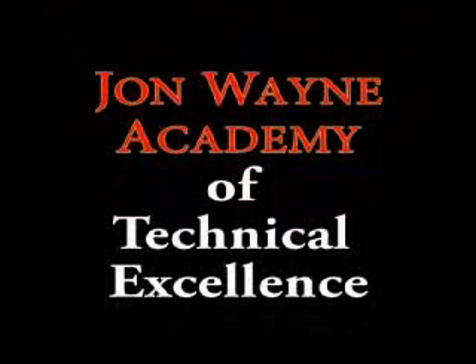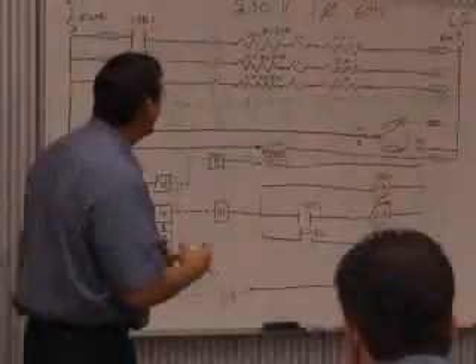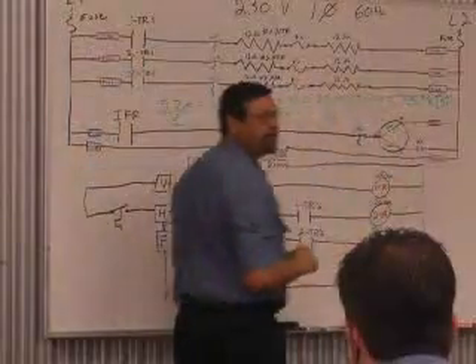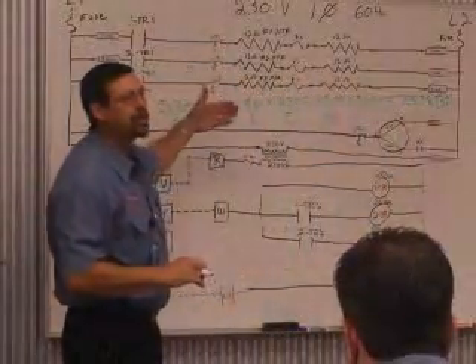7,538 BTUs per hour, right? So that lets us know how many BTUs this number one circuit is giving us, right? Well, we've got two more circuits here.